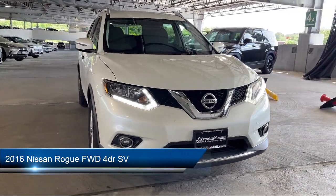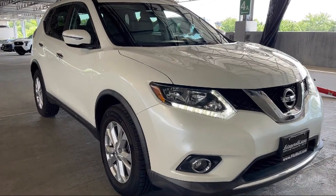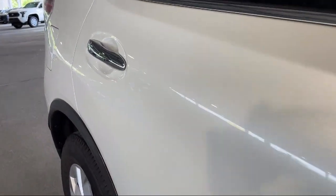It comes equipped with in-dash rear-view monitor, electronic brake force distribution, Sirius XM satellite radio, push-button start, and drive mode selector.